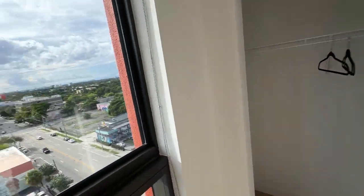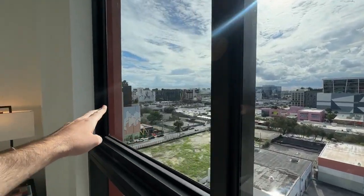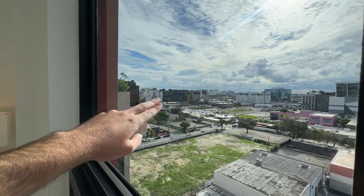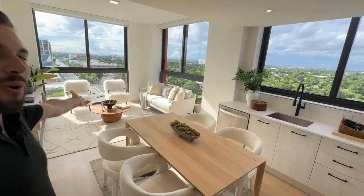You have blackout shades to keep the light but not all in your face, plus your standard closet. Looking at the lay of the land from here, you have the WeWork over there, the Dorsey, Winwood 25 where that mural is with the three faces, and then the Moxie Hotel — the white building with the black boxes. Let me take you to the crème de la crème — this corner unit.